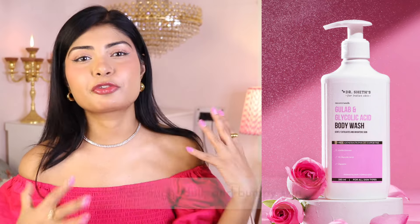The Gulab and Glycolic Acid Body Wash is also a good option for rough, dull-looking skin because it has 1% glycolic acid.